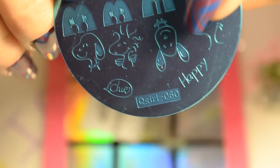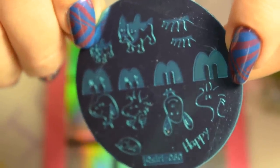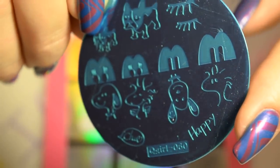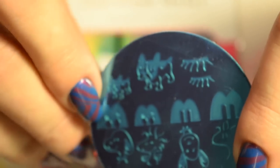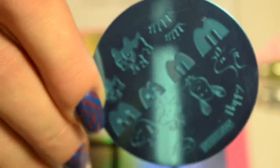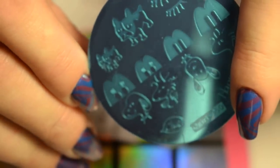I also got this really cute stamping plate from Born Pretty Store — it's not a Born Pretty plate, it's Q-Girl 060. It's really cute — it's Snoopy and Woodstock. My mom absolutely loves all the Peanuts and Snoopy in particular, so I had to grab this so I could do her nails in a cute little Charlie Brown themed mani. It's also got a cute little French bulldog at the top and all their little eyeballs in the middle.